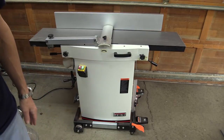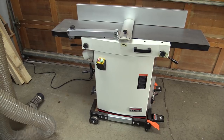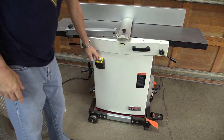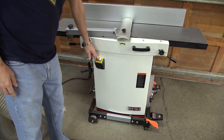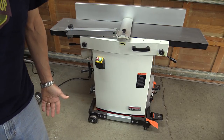All my tools are hooked up to an automatic dust collection switch, so whenever I turn a machine on, my dust collector turns on automatically as well.